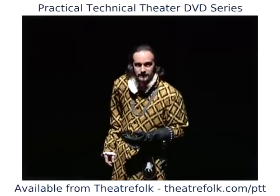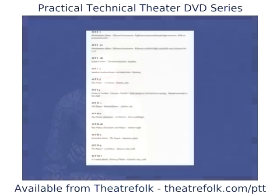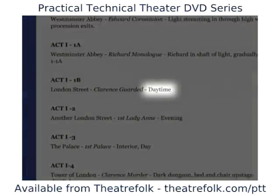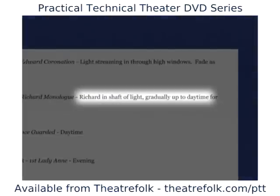I wanted a sinister feeling for much of the show, and I also told Bob I wanted the entire play to have a cold, winter-like feel to it. I gave Bob a scene breakdown with what time of day I wanted each scene to take place, the location of each scene, and any preliminary ideas I had for what kind of look I saw for each of the scenes.